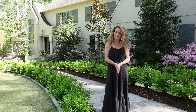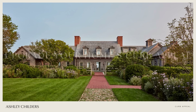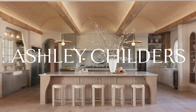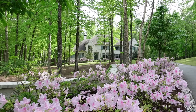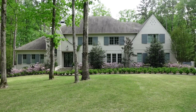Hello design lovers, I'm Ashley Childers and today I'm sharing my top 15 designer tips to instantly upgrade your home's curb appeal. Maximizing your home's curb appeal is not only a perfect way to add value to your home, but it's also a really great way to add timeless character to your home's exterior.